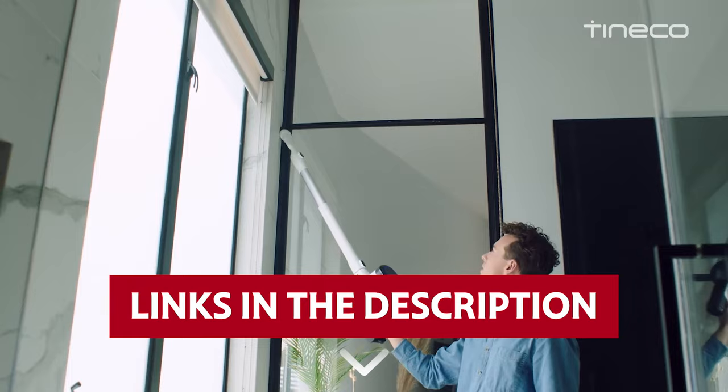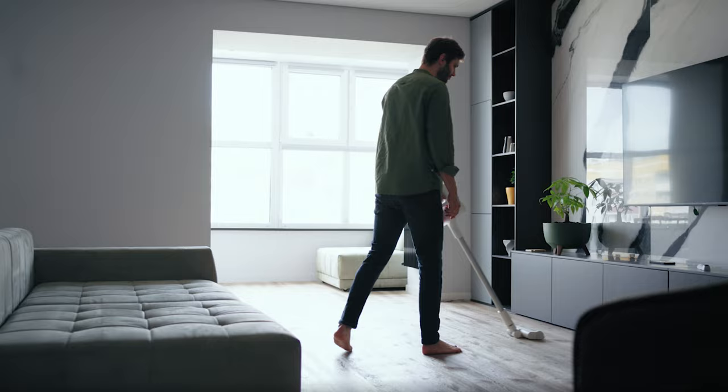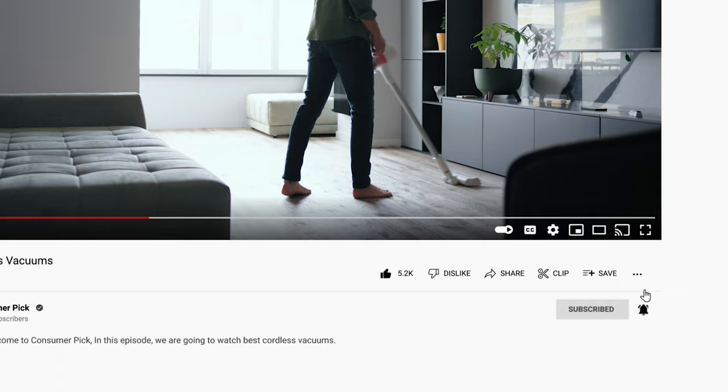Links to all products mentioned in this video are in the description below. You can also find more detailed analysis and comparison tools on our website, ConsumerPick.com. Like this video, hit the subscribe button and ring the bell to stay updated. Ready for the listicle? Let's dive right in.